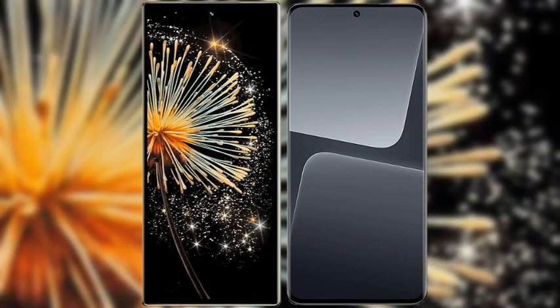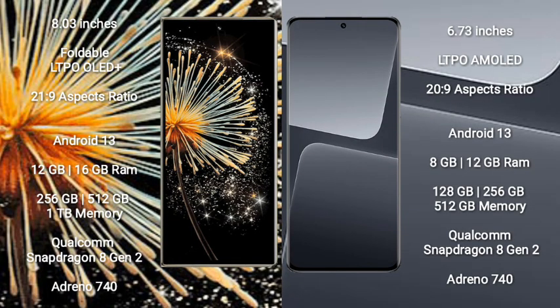I will compare the new Xiaomi Mix Fold 3 with Xiaomi 13 Pro. Xiaomi Mix Fold 3 comes with an 8-inch foldable LTPO OLED Plus display with a 21:9 aspect ratio. Xiaomi 13 Pro has a 6.73-inch LTPO AMOLED display with a 20:9 aspect ratio.